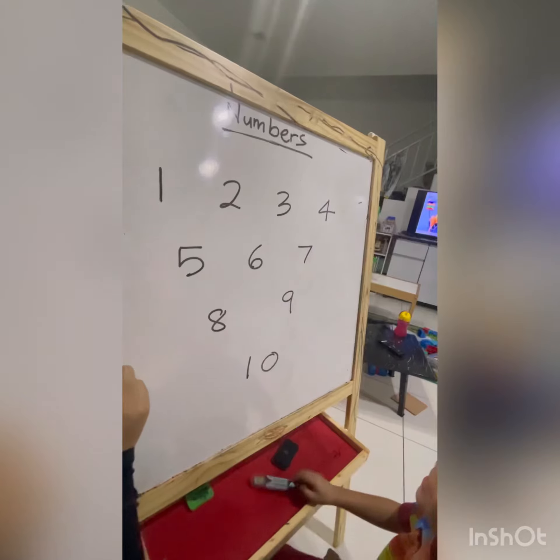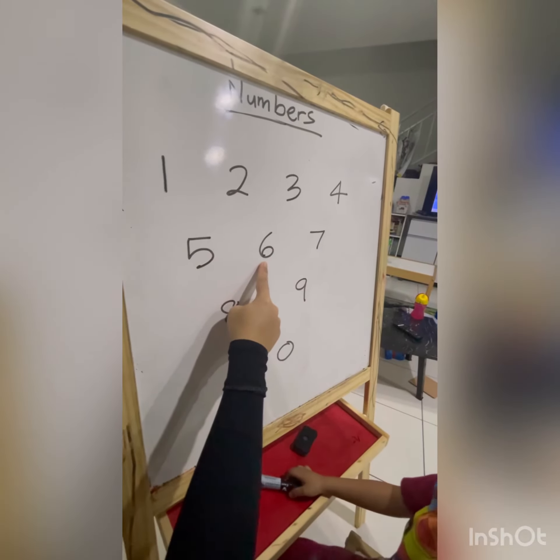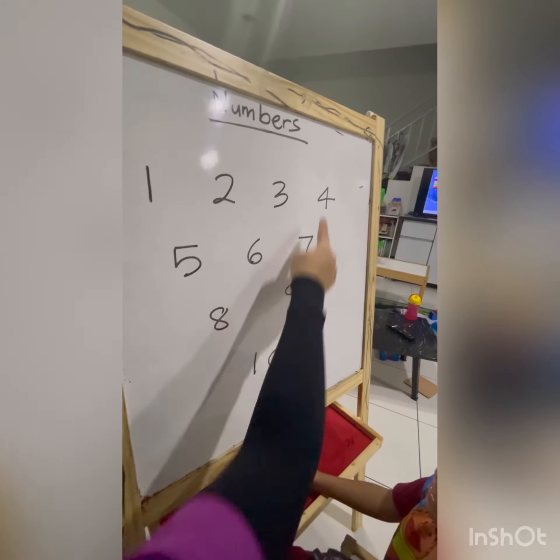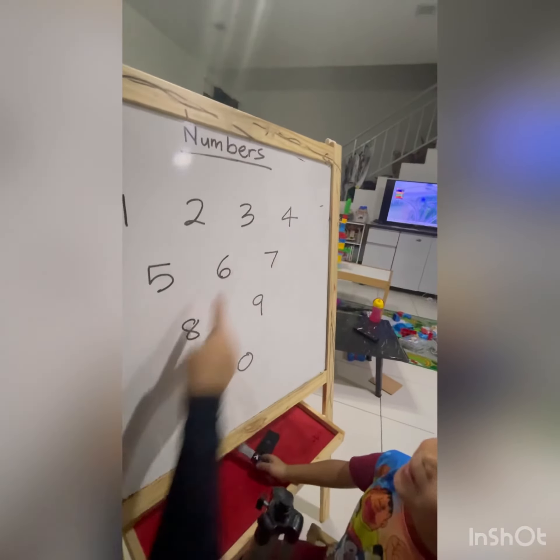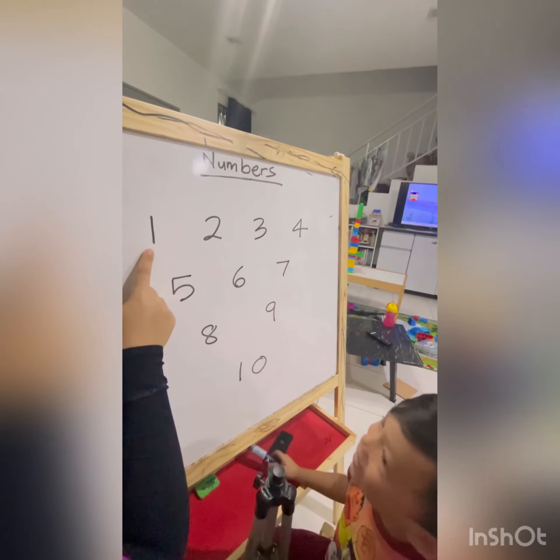Okay, numbers. Numbers. Okay, what number is this? 2. It's 1. 6. It's 1. 9. It's 1. 4. It's 1. 8. It's 1. 10. It's 1. 1. It's 1.